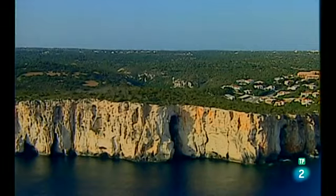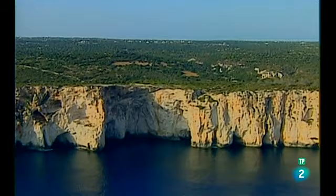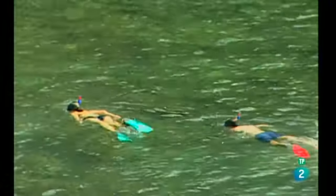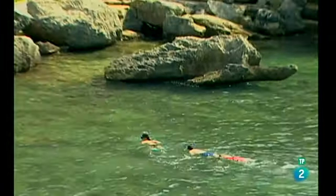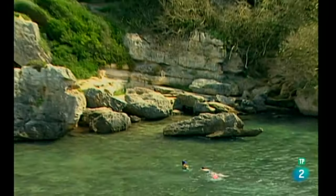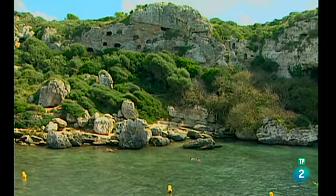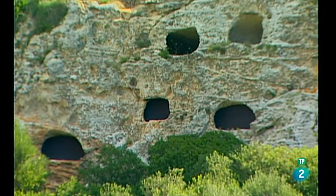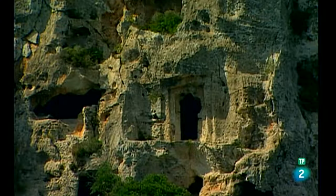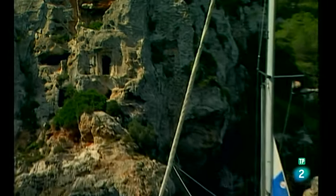Nos despedimos de Binibeca para enfrentarnos a un litoral lleno de pequeñas calas. Calas Cobas es un refugio deseado por bañistas y navegantes. Está rodeada de paredes de roca calcárea donde se hallan excavadas numerosas cuevas de la edad de bronce. En los acantilados de Calas Cobas está la mayor necrópolis talayótica de la isla de Menorca. Este lugar, con fondo de arena y grava, ha sido declarado monumento histórico-artístico.